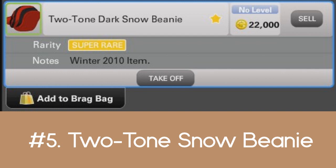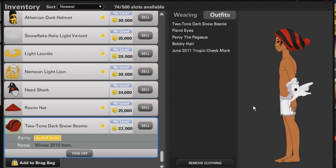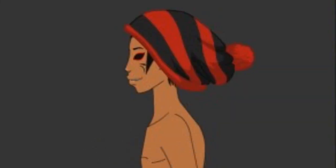which is a winter 2010 item. They haven't released any more of these, so whatever they have from 2010 is just pretty much what you have. I love the way it looks. I wish they would make more items that are similar to this, but this would be number five for sure on my list — the two-tone dark snow beanies.